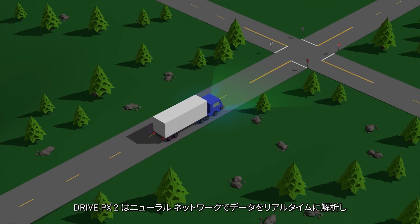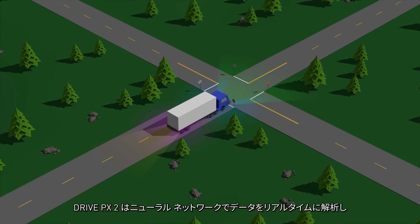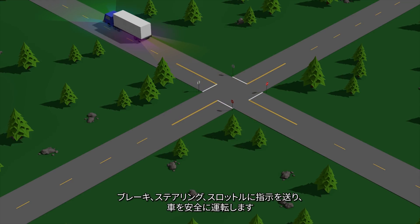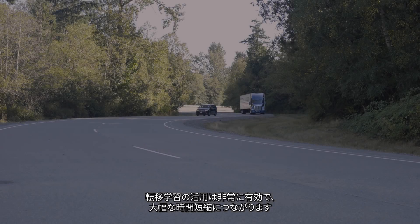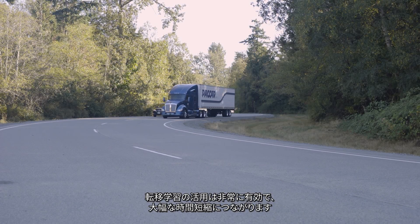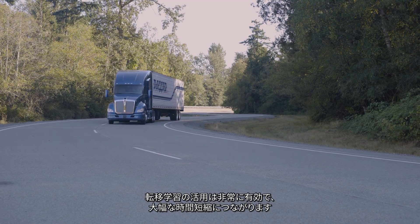The NVIDIA DRIVE platform lets the neural network interpret the incoming data in real time and send the proper commands to braking, steering, and throttle to control the vehicle safely. That idea of being able to transfer that learning into our environment has a lot of power and it really can save a lot of time.